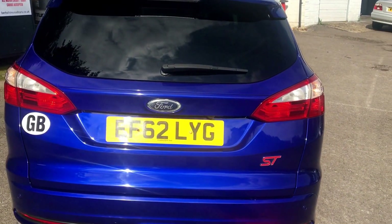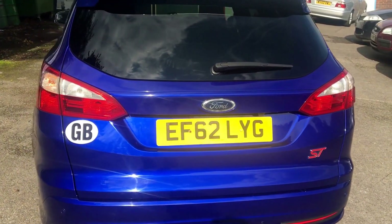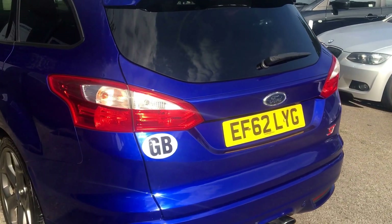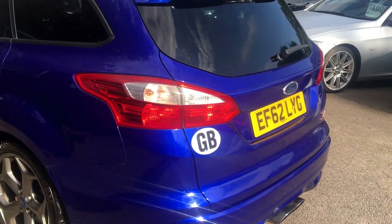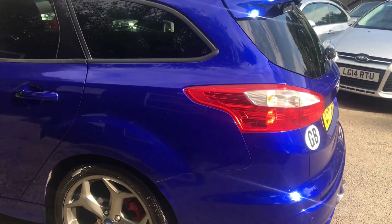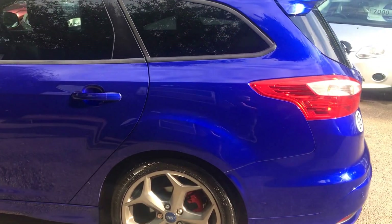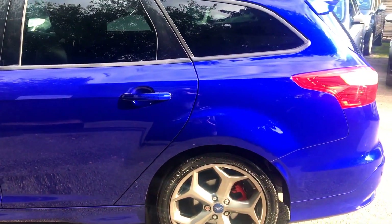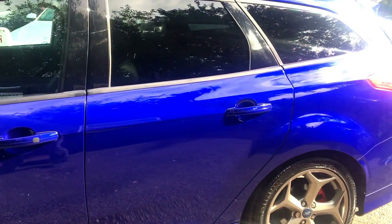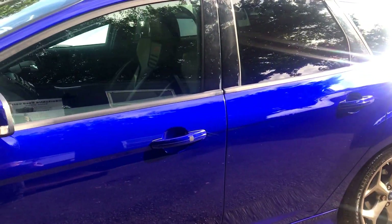The car is finished in deep impact blue and features a whole host of factory options including traffic sign alert, auto high beam, xenon headlights, keyless entry, keyless start, hill assist, blind spot, electric heated full leather Recaro seats.